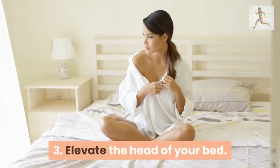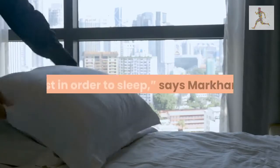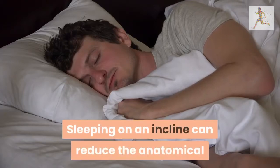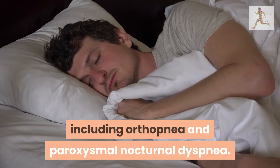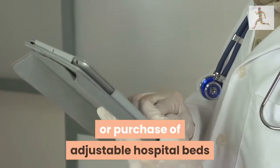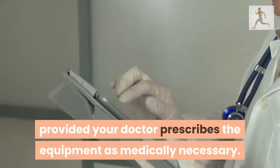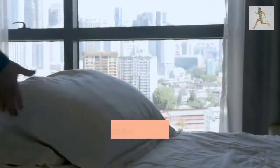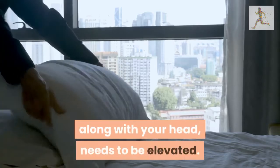3. Elevate the head of your bed. Some people need more pillows or need to elevate the head of the bed just in order to sleep, says Markham. Sleeping on an incline can reduce the anatomical and volume overload of lung congestion, including orthopnea and paroxysmal nocturnal dyspnea. Medicare Part B covers the rental or purchase of adjustable hospital beds provided your doctor prescribes the equipment as medically necessary. Your 20% copay and deductible apply. Extra pillows also work, but your entire back, along with your head, needs to be elevated.